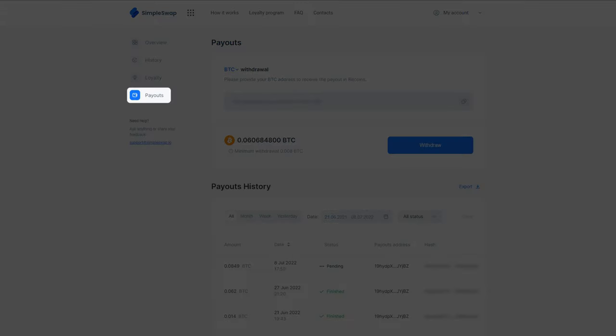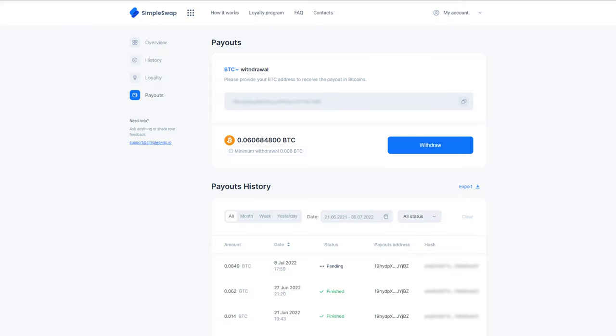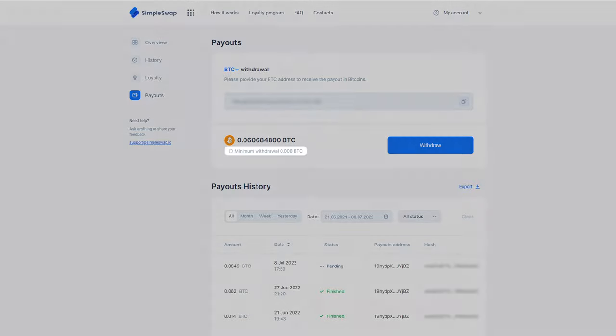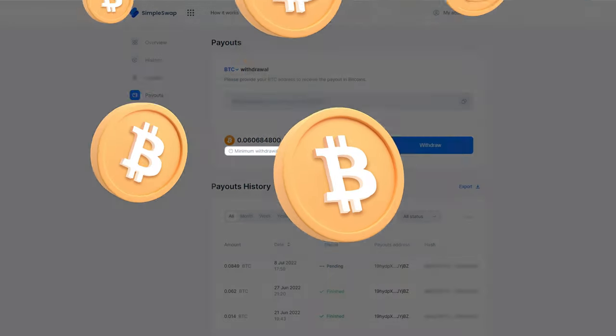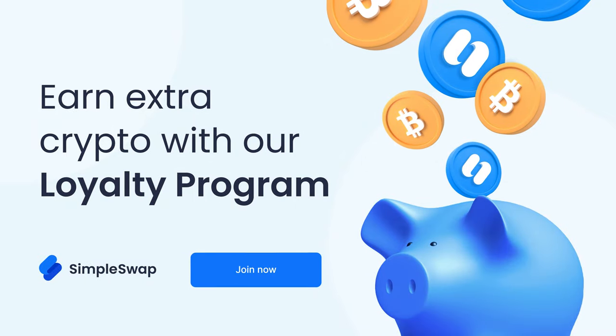You can easily request a BTC payout in the section — you'll just need to provide your BTC wallet address. One of the coolest features of our loyalty program is that the minimum withdrawal amount is only 0.008 BTC.